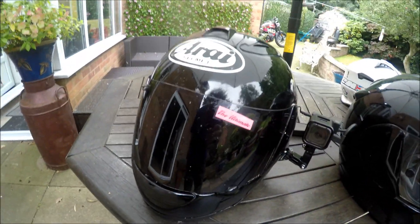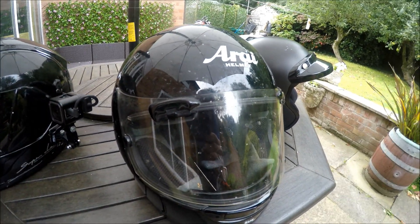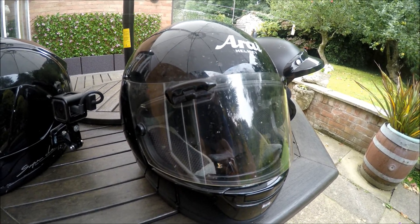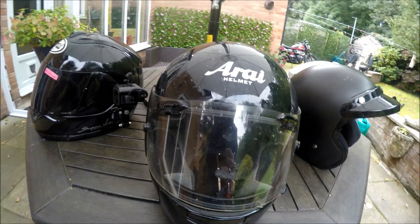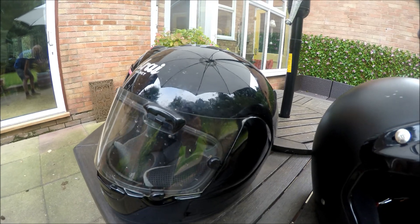Now, my non-camera helmet, full-face helmet, is basically a slightly more modern version of the RX7. The visors are interchangeable, so I can pinch visors off one and off the other — it doesn't make a big difference. No camera mountings on that.